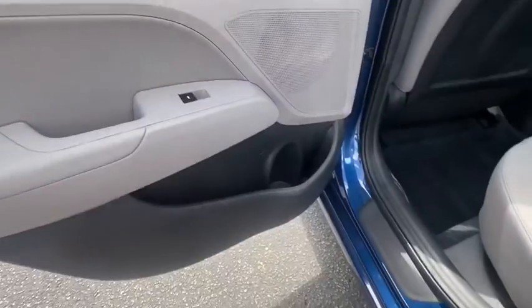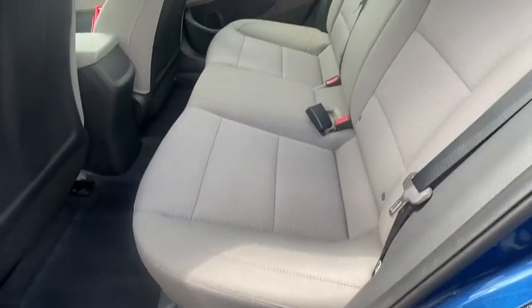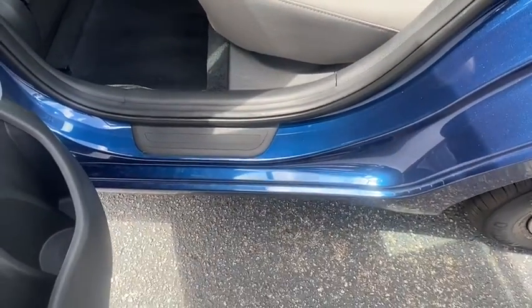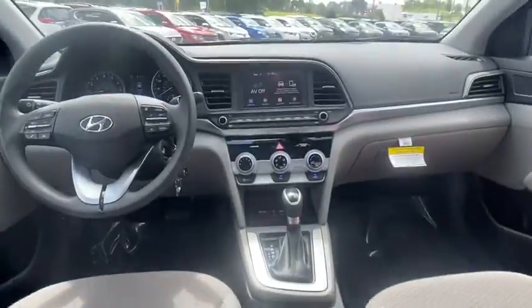Electronic stability control, trip computer, panic alarm, brake assist, remote keyless entry, overhead console, tachometer, front reading lamps, front bucket seats, tilt steering wheel, driver vanity mirror.